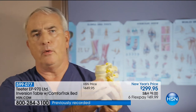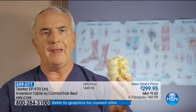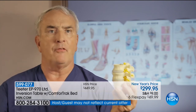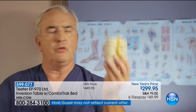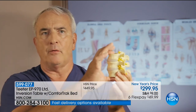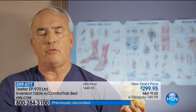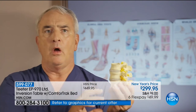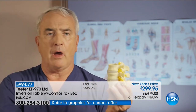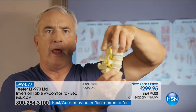Dr. Tontz explains: 'The discs that sit here are like shock absorbers on a car. When you get up in the morning you may be six foot one; when you go to bed at night you're actually about six foot and a half — you lose a quarter to a half inch of height as these shock absorbers get squeezed and the water comes out of them. Then when you're asleep they rehydrate. One of the advantages of Roger's device is that you can do this during the day too — give yourself a break from the constant pressure on your back and allow the discs to rehydrate by taking all the pressure off.'